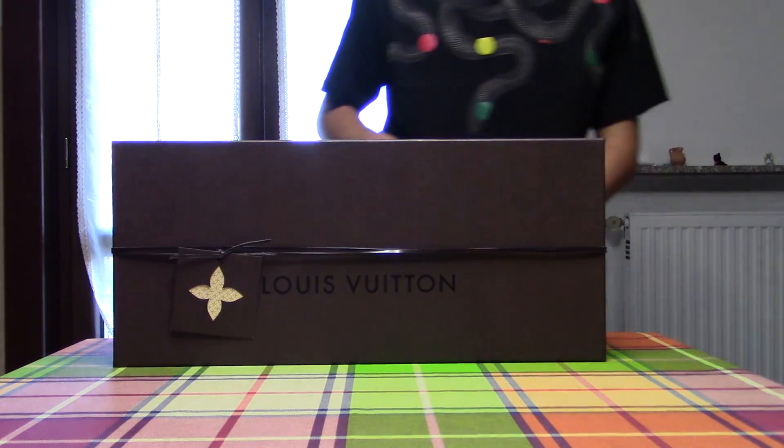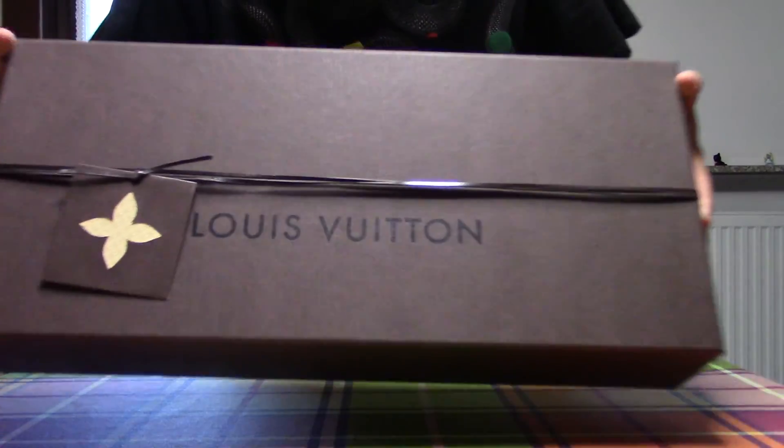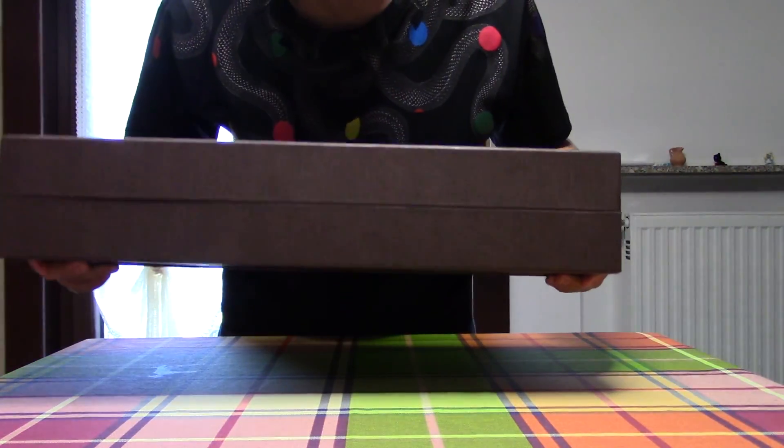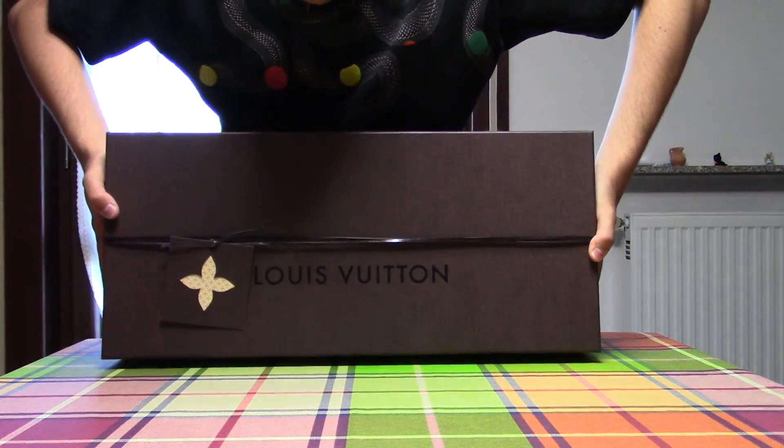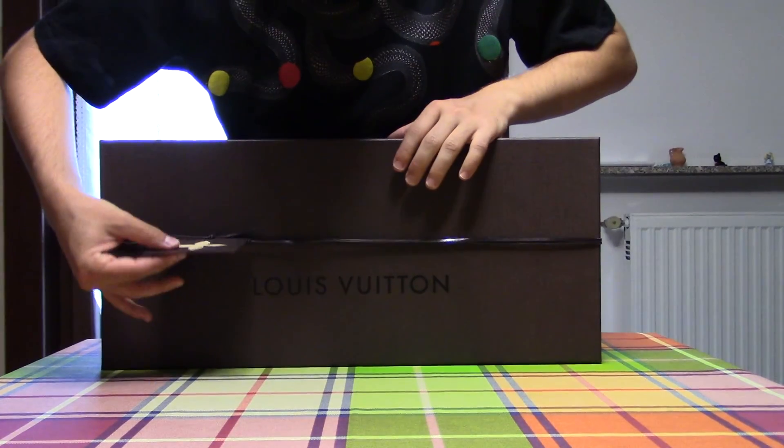Let's open this amazing box. You see this box? It will be very, very big.